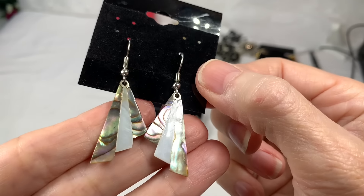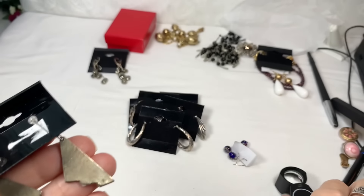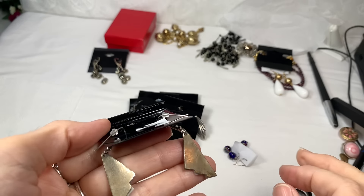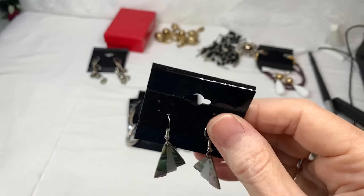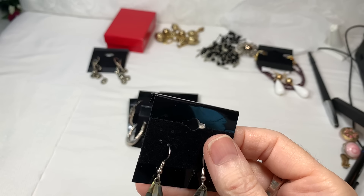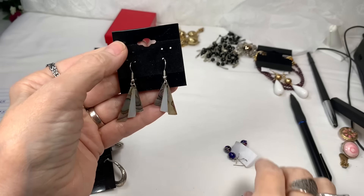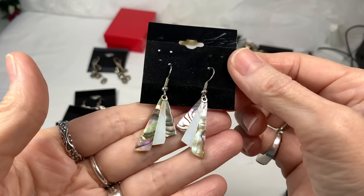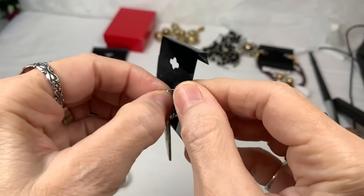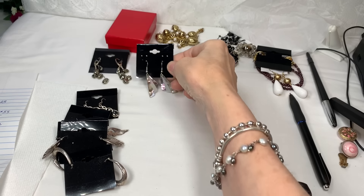These are abalone and mother of pearl inlay, and I believe these are alpaca — they really look like alpaca. So I'm going to say they are. The alpaca earrings I'll do for $12. And again, they're abalone and mother of pearl inlay. I'm pretty sure they're on just regular silver tone wires, but they're nice, they're in good shape. So we'll say $12 on those.